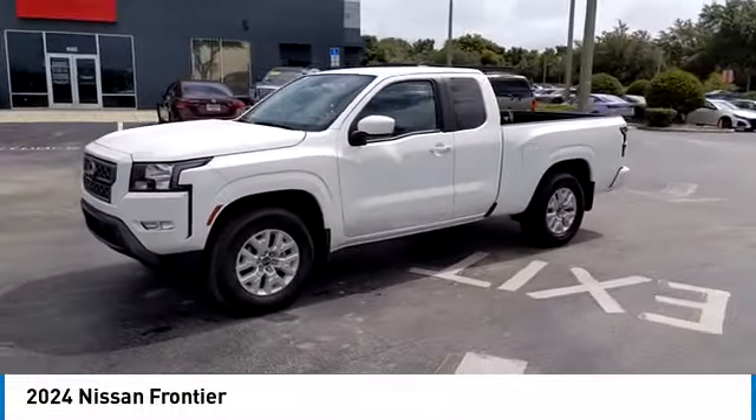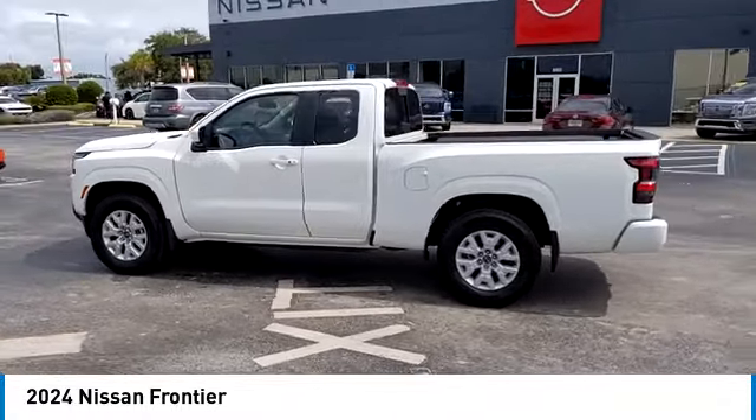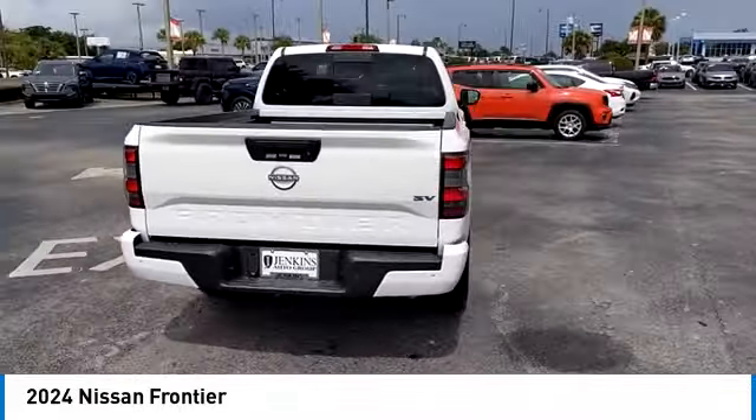This vehicle has less than 100 miles. Here are some of this vehicle's great options: sliding rear window, rear step bumper, alloy wheels, brake assist, and remote keyless entry.